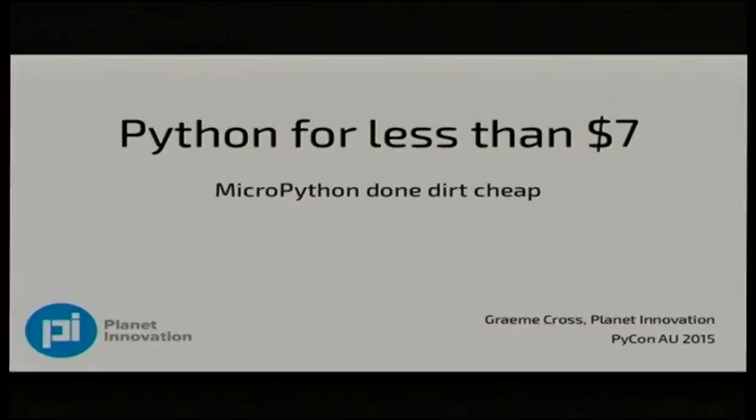Hi guys. I hope you had a good afternoon tea. We've got a really awesome session for you coming up now. We've got Graham Cross. Graham describes himself as half scientist, half engineer, and he's been using Python since 1.2. Who else has been using Python since 1.2?